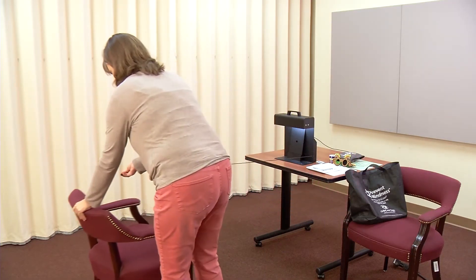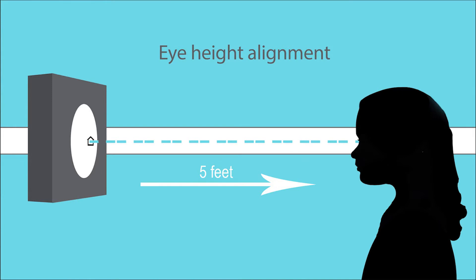Arrange the child's chair so that the cards, when placed on the lamp stand, are 5 feet from the child's eyes. The child's eyes should be at the same height as the cards on the stand.